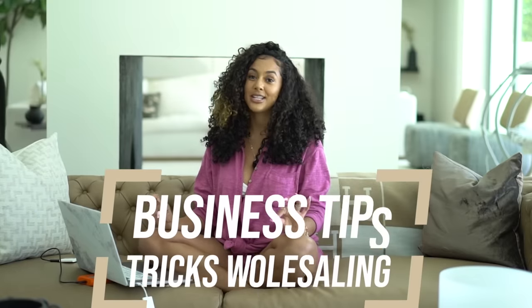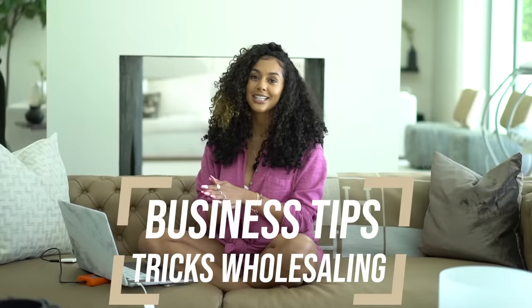Welcome back to my channel. In today's video I'm going to share some of my business tips and tricks when wholesaling, so let's jump right into it.